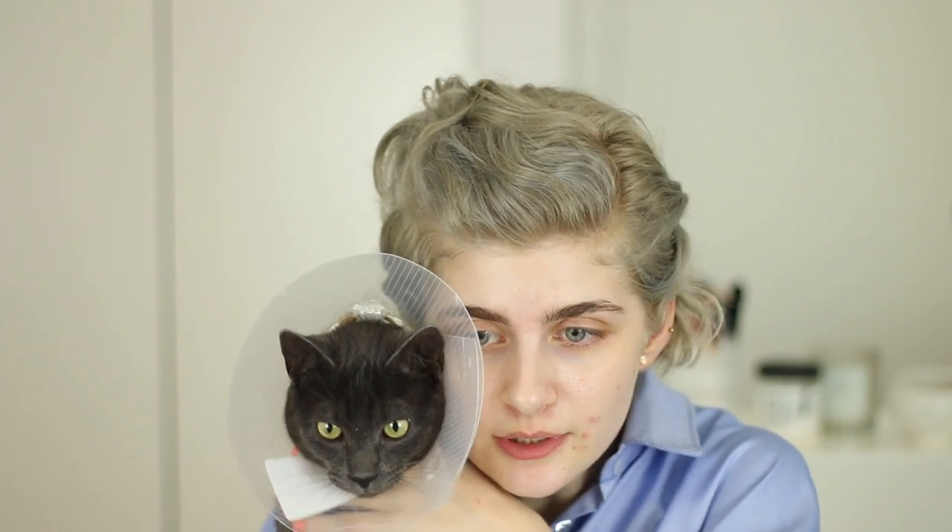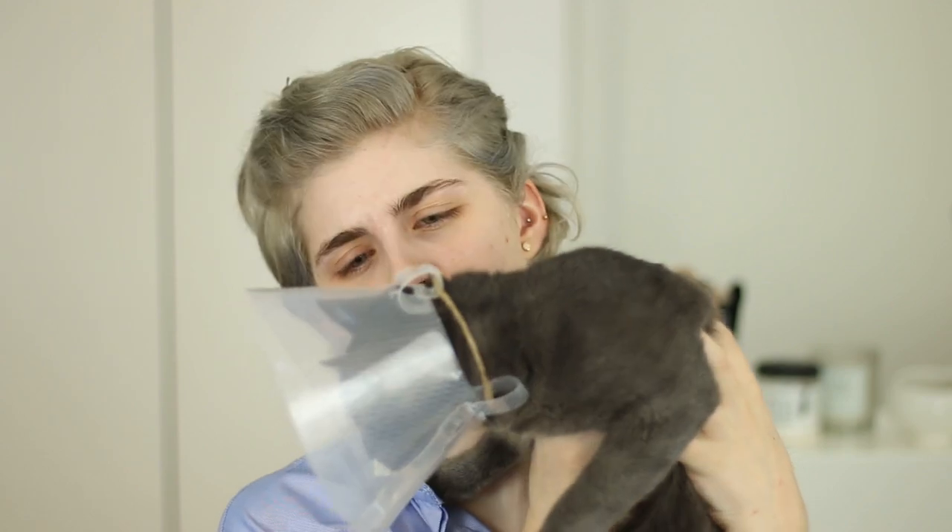First things first, my little cat got spayed. He got neutered, so he's very agitated right now. But he got the cone of shame. I tried not putting it on him, but he just tried to mess with his stitches. I'm gonna start my look and try to keep you updated with what's been happening with my life.